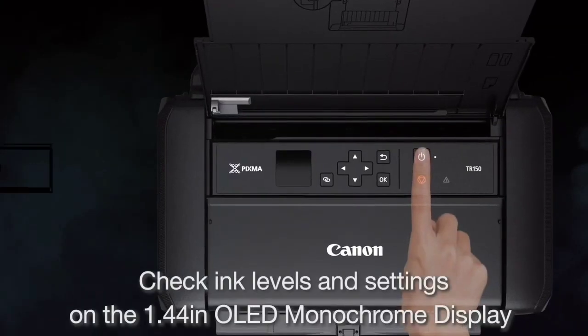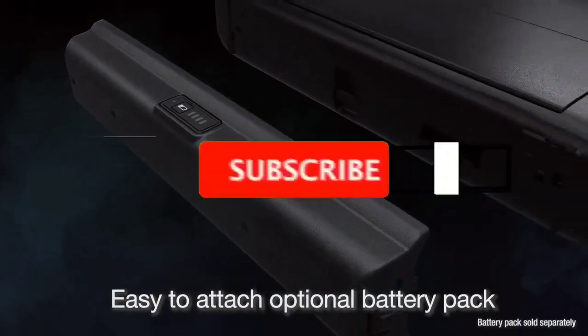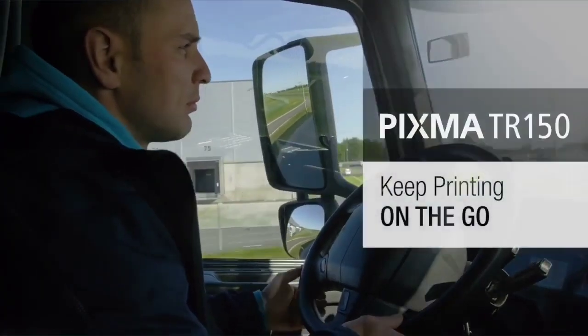If you want to see their price and find out more information about them, you can check our links in the description below. Like, comment, share this video, subscribe to our channel. Thank you.